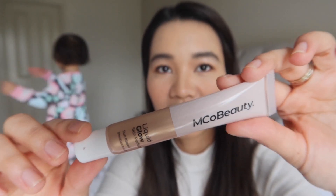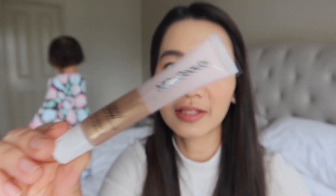Oh wait, our look isn't complete yet — I forgot something. This is Emco Beauty Liquid Glow Skin Perfector.